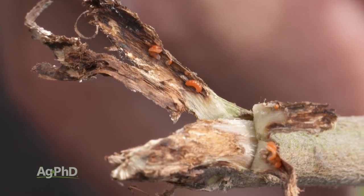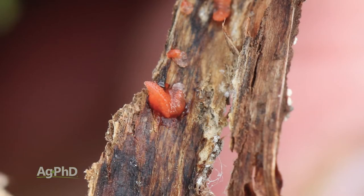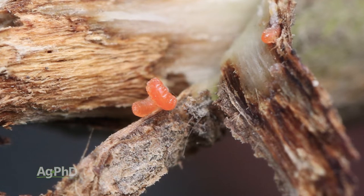I remember this too because Darren sent me a picture and said, 'Hey Brian, what's this?' And I said I had no idea, I'd never seen it. Well, no one had ever seen it. It's a brand new insect. Entomologists are super excited right now because they've discovered a brand new insect. I'm not excited about it at all — I think it's terrible.